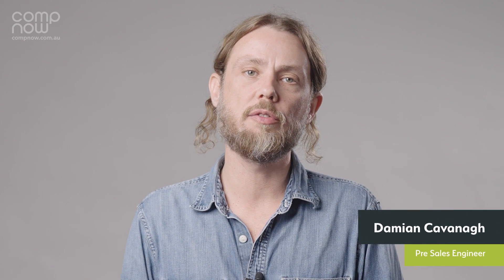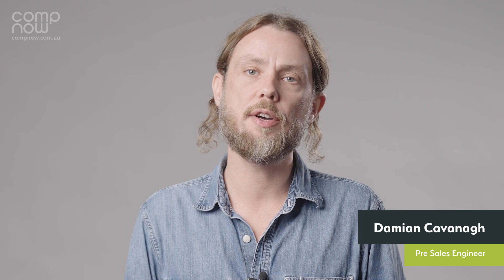G'day, Daymo from CompNow here with a quick recap of the WWDC keynote from earlier this morning.